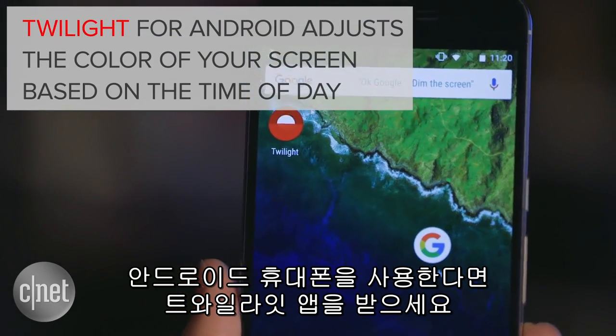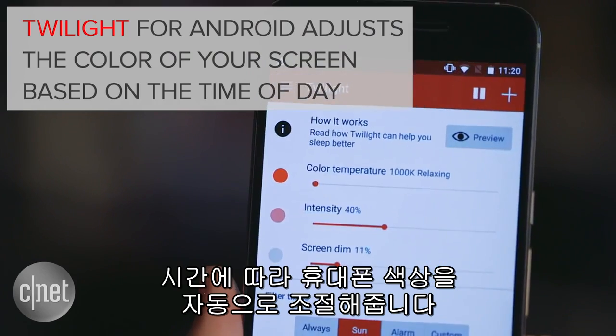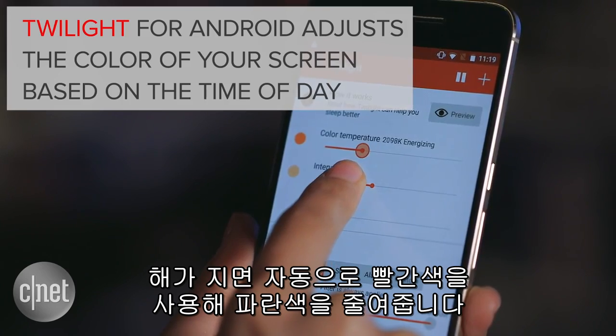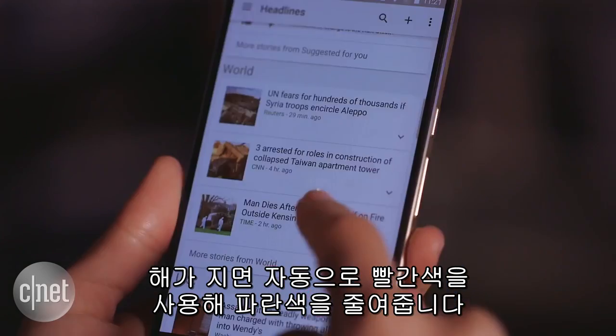If you have an Android phone, download Twilight. The app automatically adjusts the color of your screen based on the time of day. As the sun sets, reddish colors will be used to filter out your screen's blue tones.